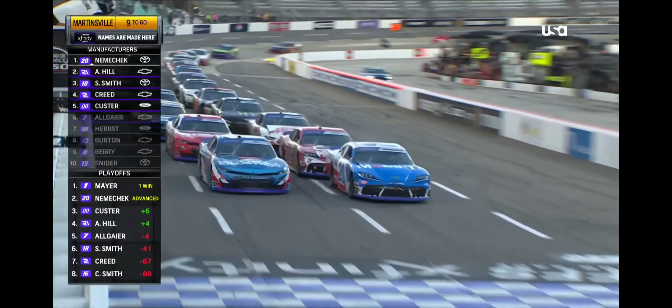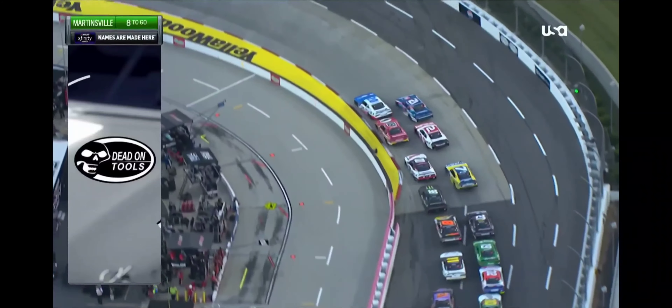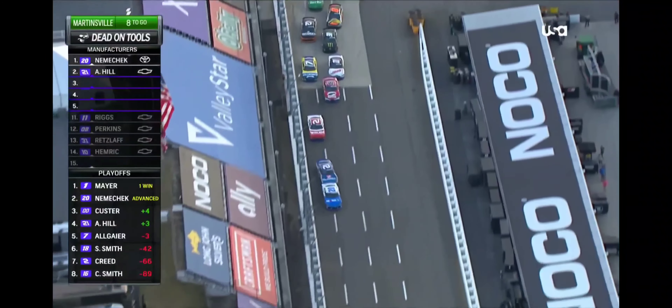That goes back in the air side-by-side. They both get a good start. Sammy Smith looking three wide, headed to one. John Hunter was all over that move. He blocked it almost before it happened. Nemechek away with the lead. Hill to second.